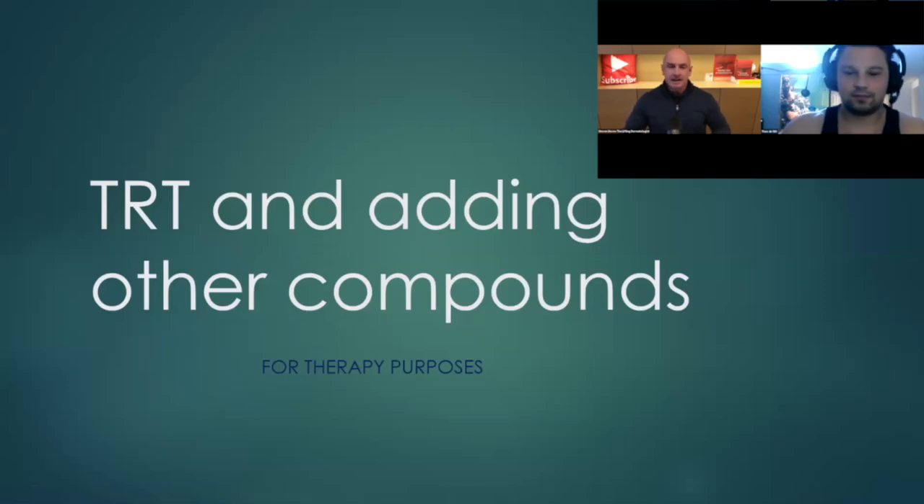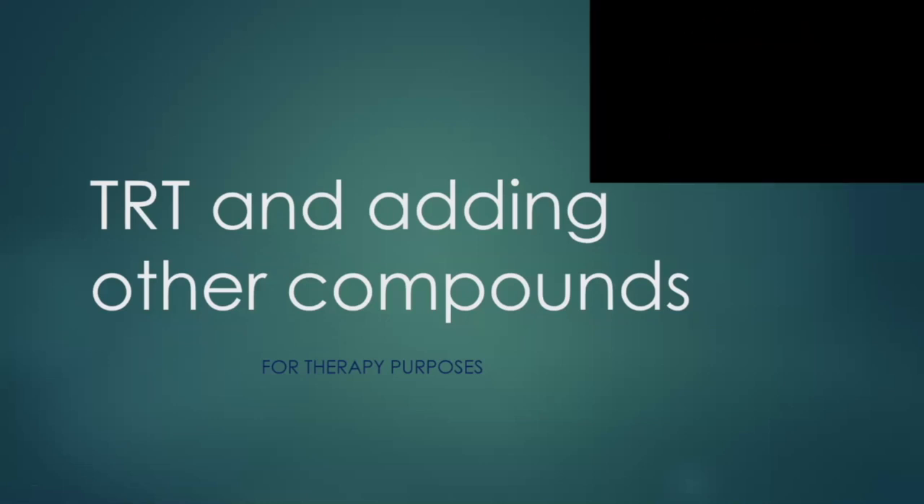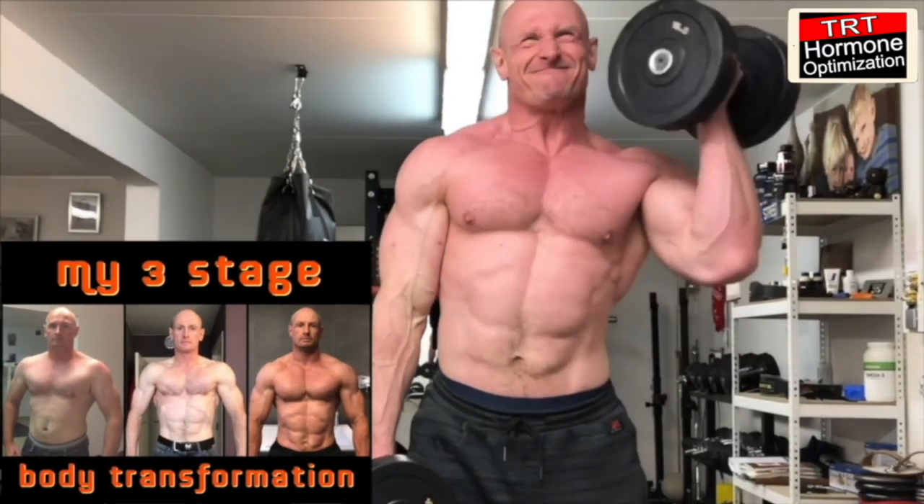Today we are talking about add-ons, things we can add on to our TRT. Welcome to this channel. I am Dr. Steven DeVos, The Lifting Dermatologist, and this is my bro science hunting partner Danny Bossa.